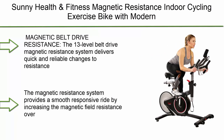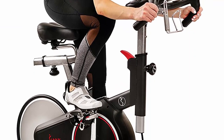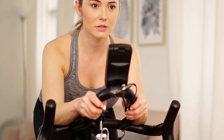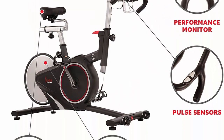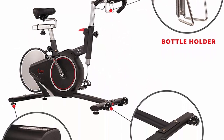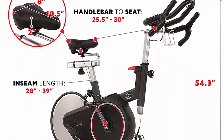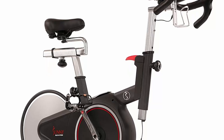Number 10: Sunny Health and Fitness magnetic resistance indoor cycling exercise bike with modern rear wheel belt drive and built-in RPM cadence sensor. The 13-level belt drive magnetic resistance system delivers quick and reliable resistance changes, providing a smooth, responsive ride by increasing the magnetic field resistance over the flywheel. The low-maintenance belt drive system results in a virtually silent and stable experience. The multifunctional digital display records speed, average speed, max speed, and cadence.